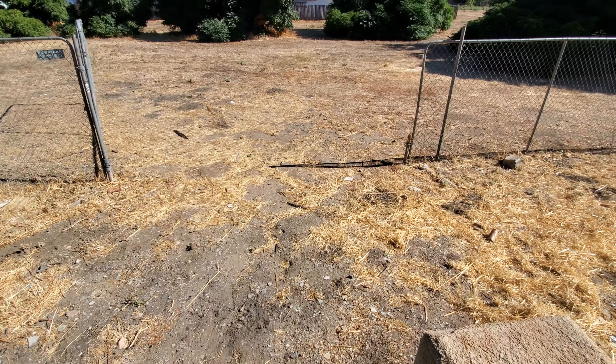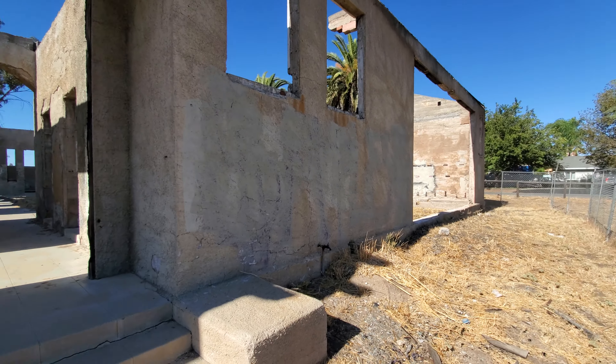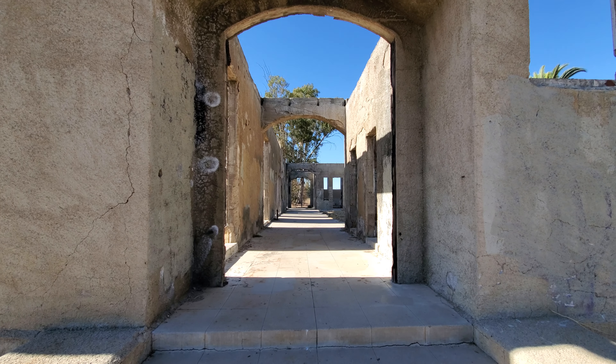Down the stairs here, and I'm going to take some still photos. Alright, thanks for watching.